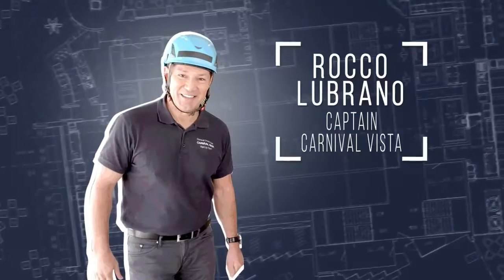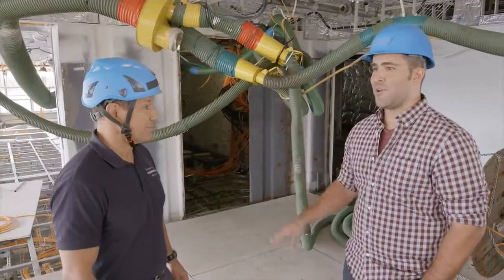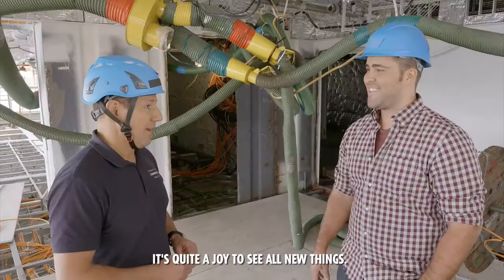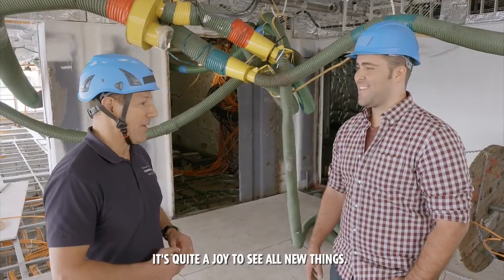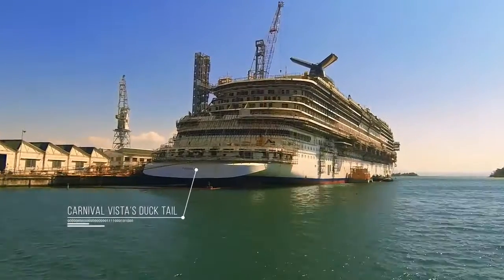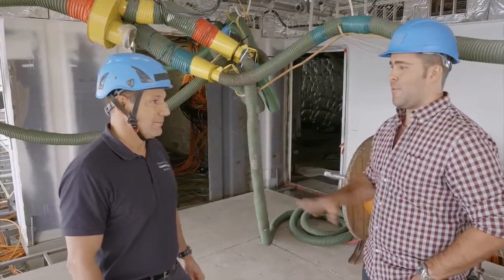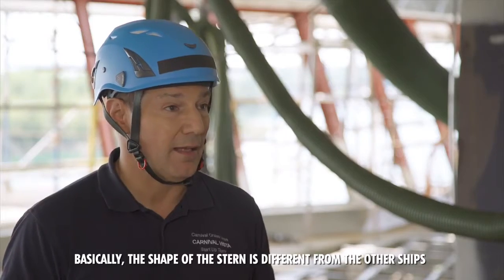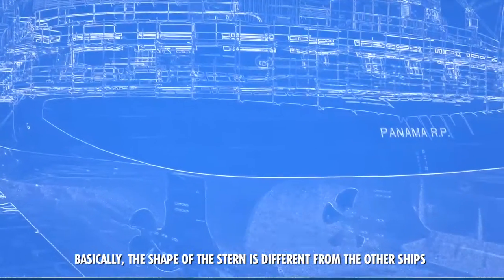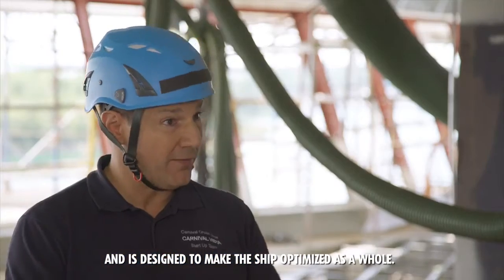Which brings me to my first stop — Carnival Vista's Captain. So you have the ship with all the new toys. Yes, absolutely. I enjoy seeing all the new things. We noticed this yesterday when we were behind the ship — they called it a ducktail. This is a totally different animal from any of the other ships. Basically, the shape of the stern is different, and it's designed to optimize the hull.